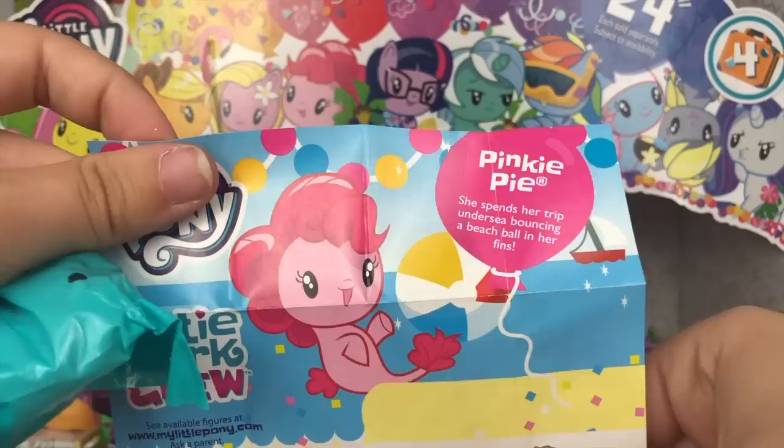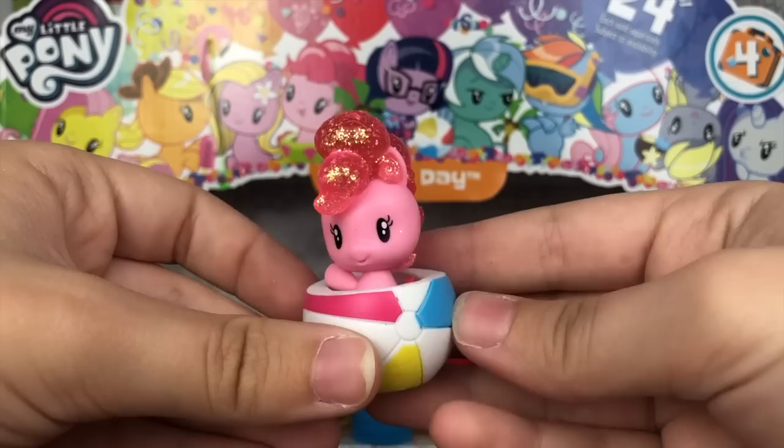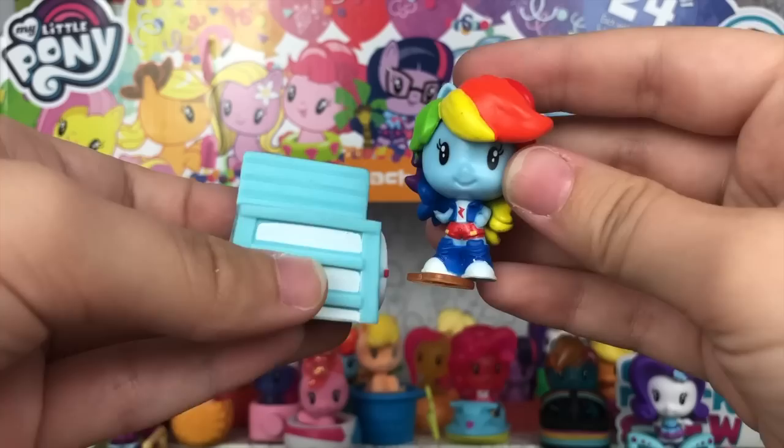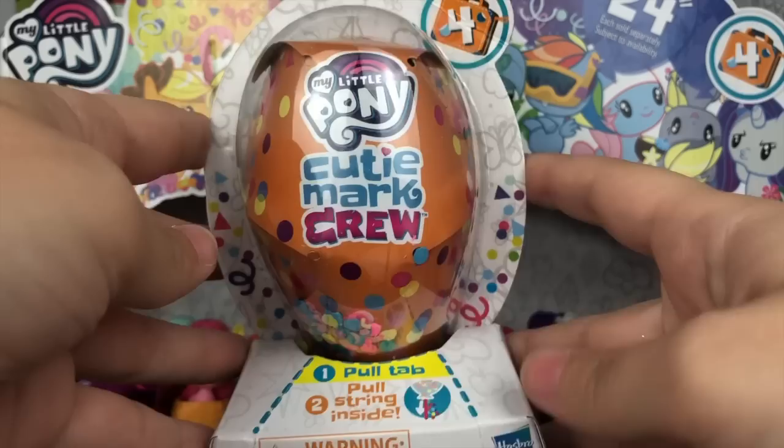We have three left. Number one — Sea Pinkie Pie! She spends her trip undersea bouncing a beach ball in her fins. This Sea Pinkie Pie is super glittery — look at her mane, I love that so much. Her little accessory is, of course, a beach ball. Second to last — we have Equestria Girl Rainbow Dash. Her skills from her summer job come in handy on her trip. She is a standard release, and her accessory is this lifeguard chair. It's so deep she's like sinking into it, but it's a super cute accessory — I love the life preserver on the side.